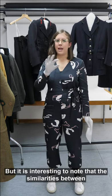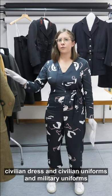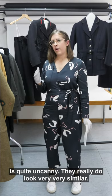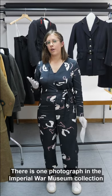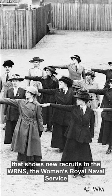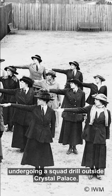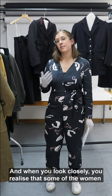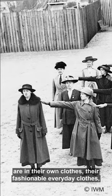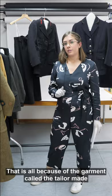It's interesting to note that the similarities between civilian dress, civilian uniforms, and military uniforms are quite uncanny — they really do look very, very similar. There is one photograph in the Imperial War Museum collection that shows new recruits to the Wrens, the Women's Royal Naval Service, undergoing a squad drill outside Crystal Palace. When you look closely you realize that some of the women are in their own fashionable everyday clothes and some are in their uniforms, but it's actually quite hard to tell the difference. That is all because of a garment called the tailor-made.